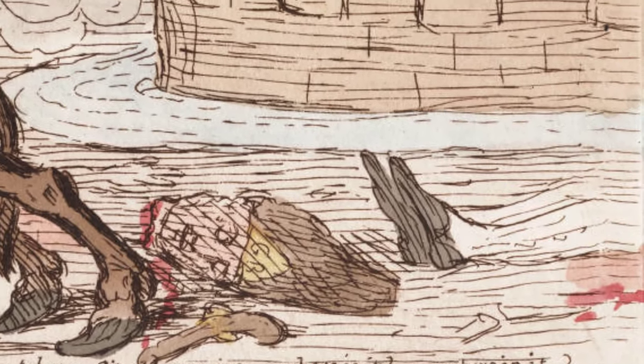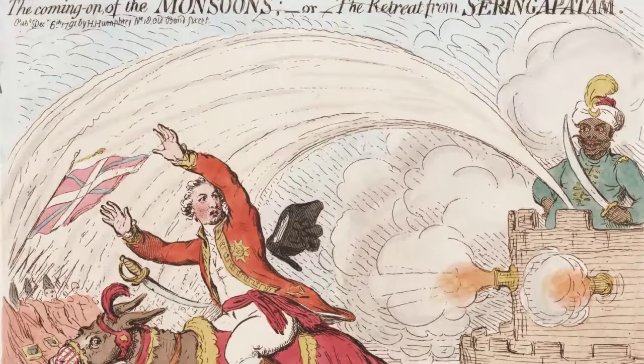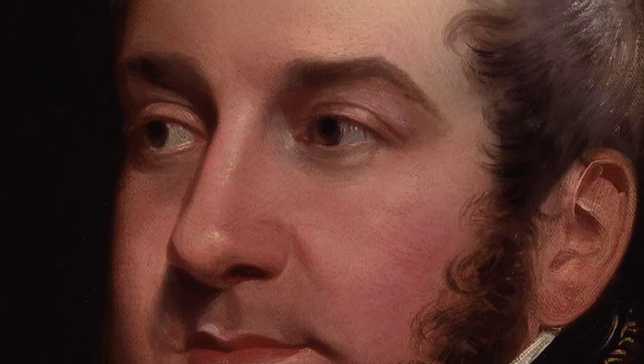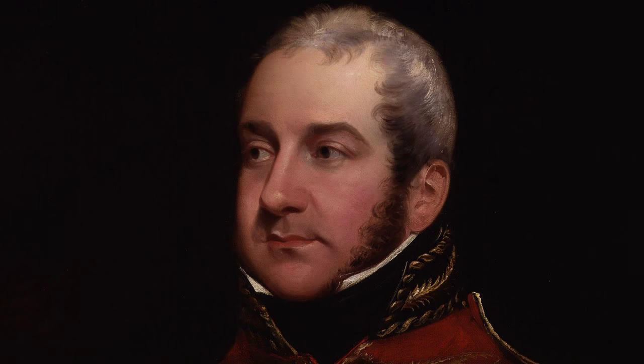The British did two sensible things. First, they got out of range of Tipu Sultan's rockets, and then they went home to England and built better rockets. William Congreve, an engineer in the King's Royal Ordnance Division, figured out how to replicate the Sultan's rocket bodies, but then also figured out a cleaner mix of black powder propellant.